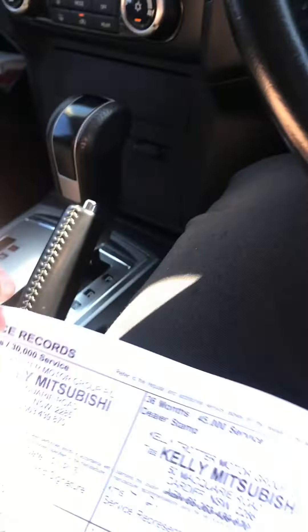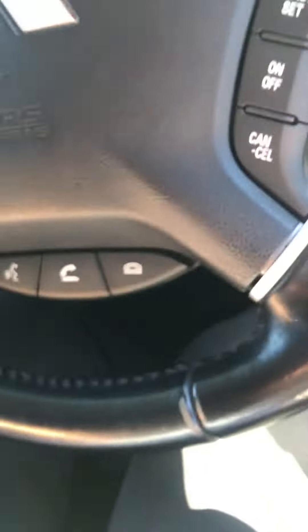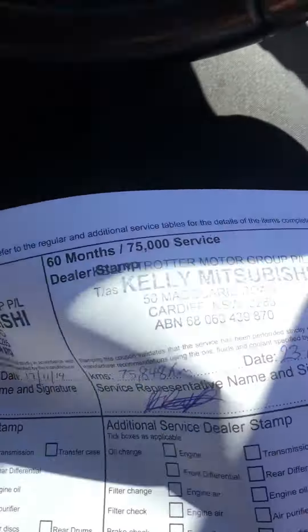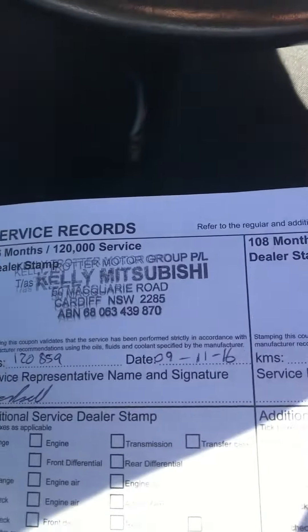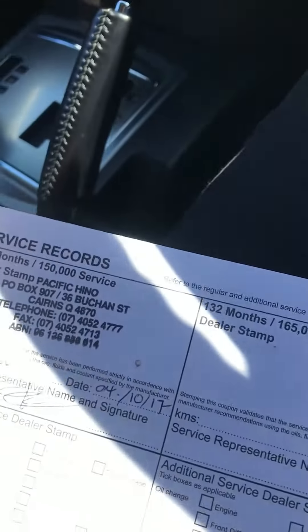Sat Nav. Now service history — it's pretty good. Let me just find the first page and we'll go through it. So there's your service. We're up to the service at 150,000. Chuck a look through it.